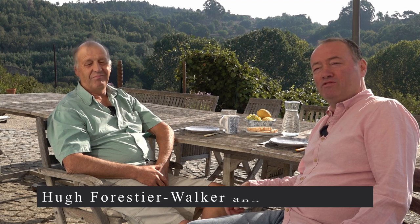It's delightful to be here in Viseu, the Viseu district of Portugal, with Hugh Forestier-Walker. Good morning, Hugh. Good morning to you. Lovely to be here. Tell us about this property, if you will.